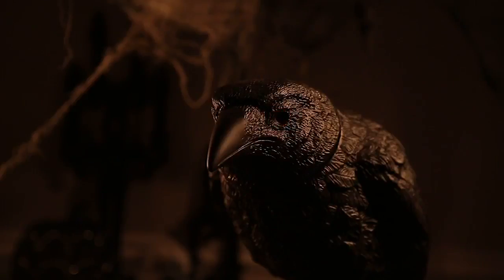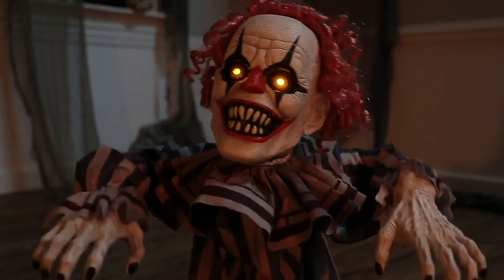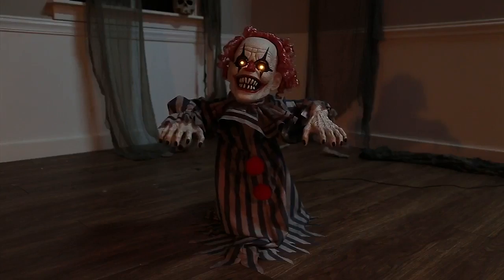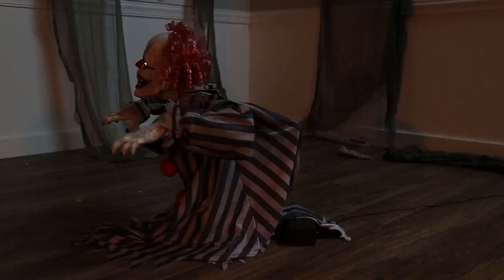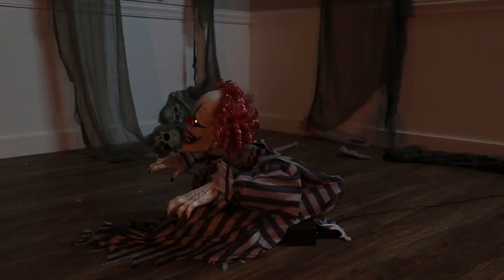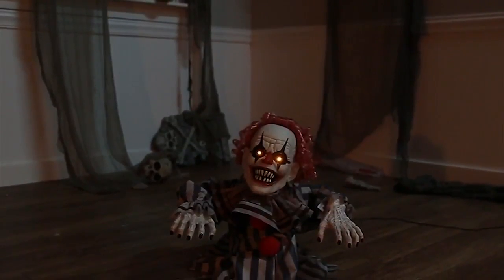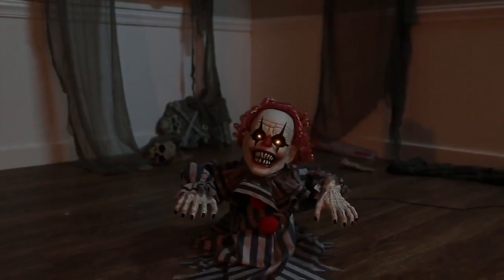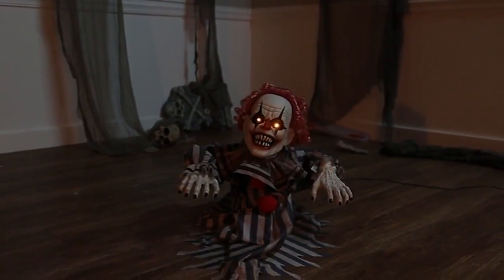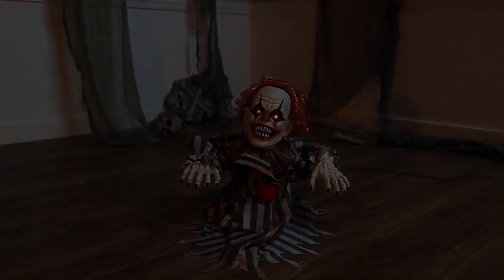Now this next prop is really cool in my opinion — it's an animated jumping clown. When I first saw this picture I did want to get it, and when I saw it at the Halloween Party Expo I also really wanted it. It's actually a lot cooler than you expect when you see the video. I do really want to get this jumping clown, hopefully this year. It works really well with a clown, circus, or freak show theme. The laugh is really cool and I think the prop was done really well.